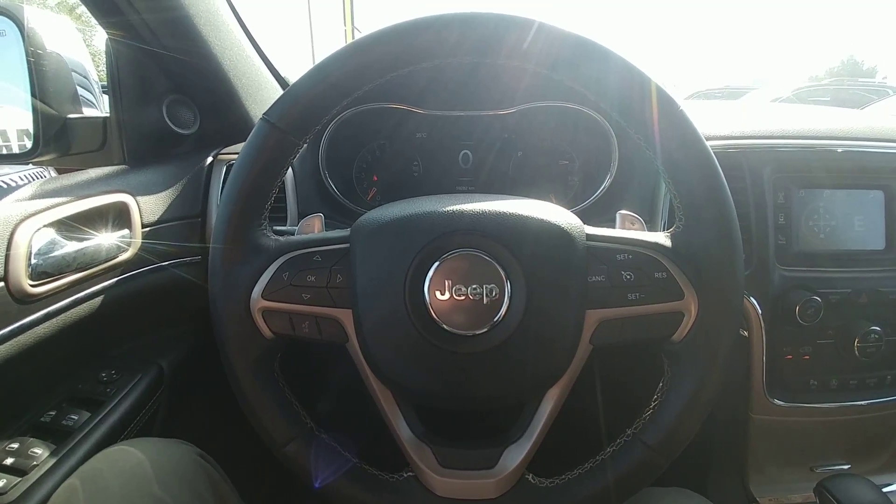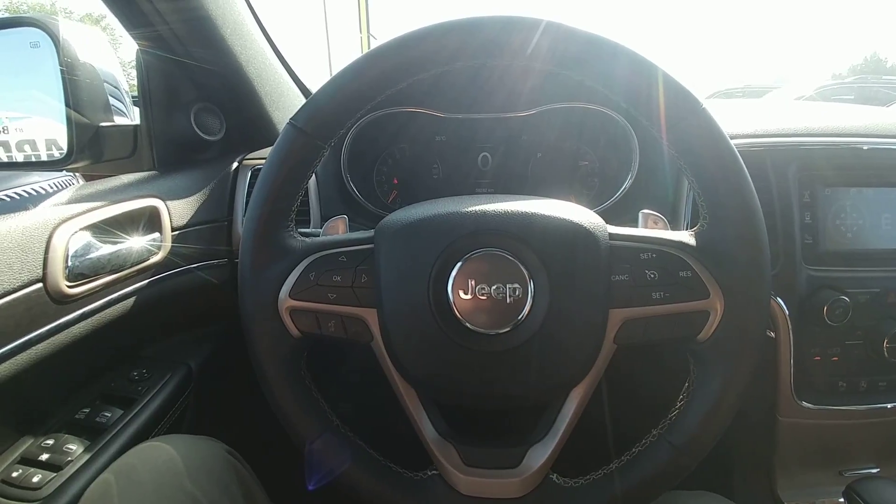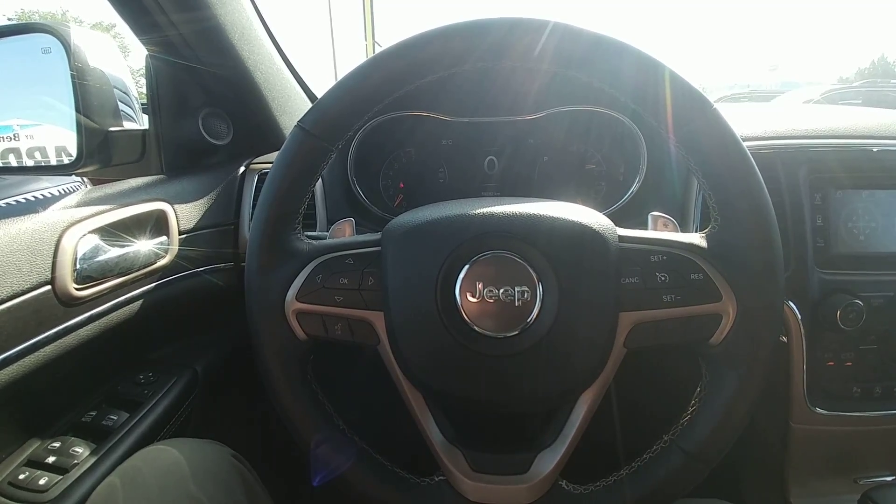Hi there, my name is Alex Fernandez, sales and leasing consultant at Bennett GM in Cambridge, Ontario. This is a quick walk around of the 2017 Jeep Cherokee.